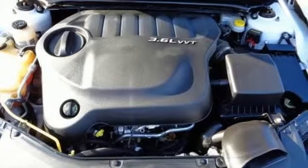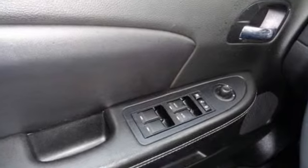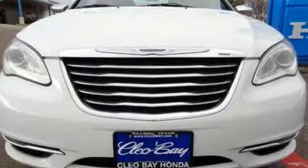The Chrysler 200 is an excellent all-around choice for good fuel mileage, a fair amount of room, and styling cues that make it stand out in a crowd. Take a test drive today.